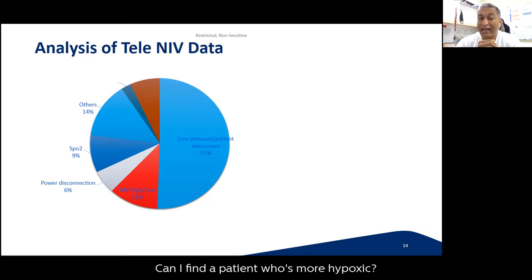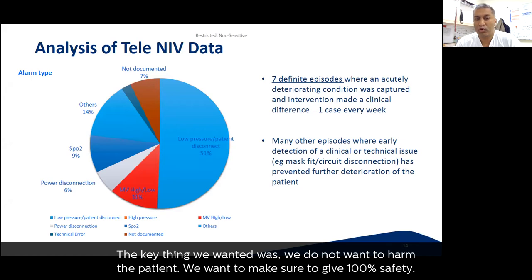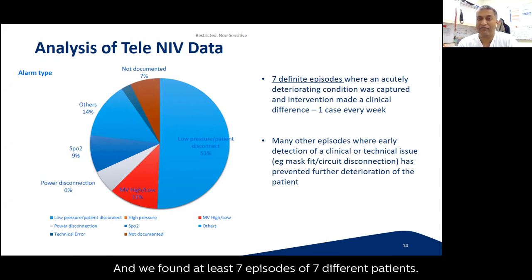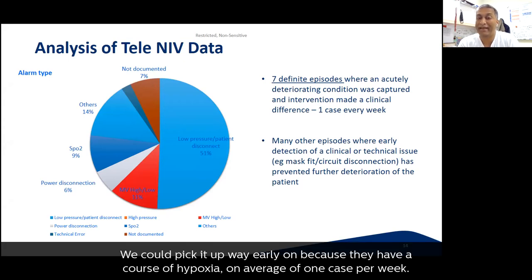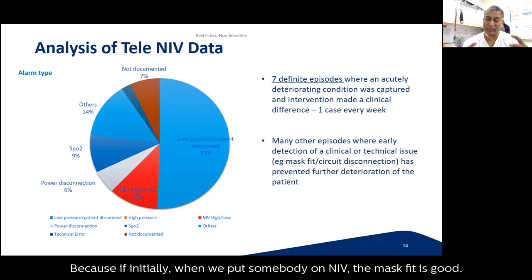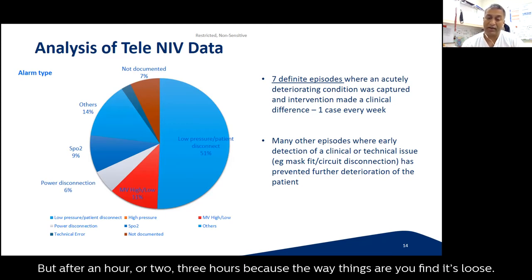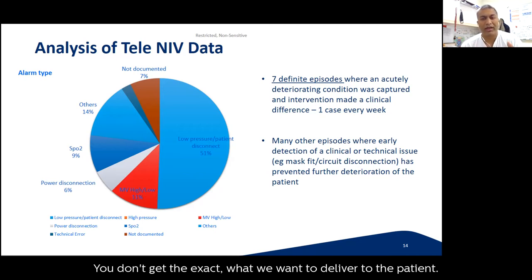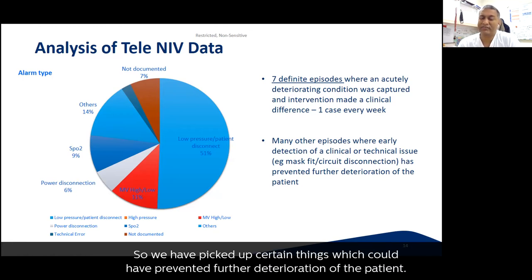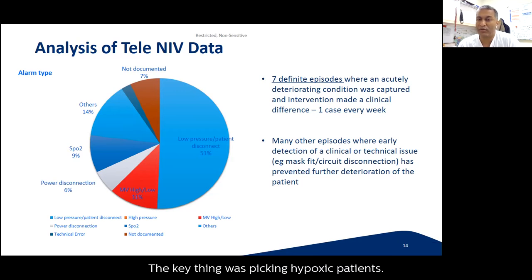We were particularly interested in detecting sicker patients — those becoming more hypoxic, or when there is a true power disconnection. We found at least seven episodes across seven different patients where hypoxia was identified very early, averaging about one case per week. That is a key finding. We could also detect mask fit issues early: even though a mask fits well initially, after one to three hours it can become loose or fall off, causing circuit disconnection. Picking this up early prevented further patient deterioration.